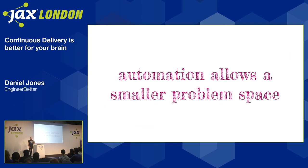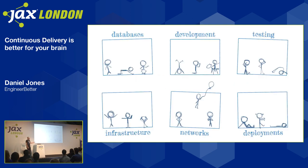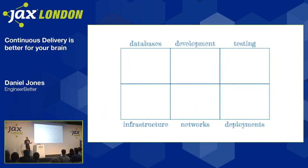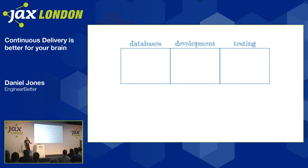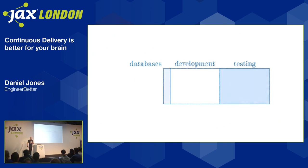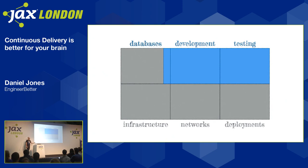Continuous delivery requires automation to take some of these functions off the critical path to delivering business value. That means we end up with a smaller problem space — all of the stuff we need to know about in order to get features out of the door. If we're going to continuously deliver, we need to take some of these things off the critical path and automate them instead. Even things like databases — with a good platform, you shouldn't need to know how to stand up a database; that should be automated for you. You just need to know how to consume it. So you're left with a set of problems that's a fraction of the size of what it was before.